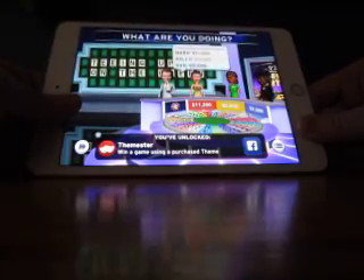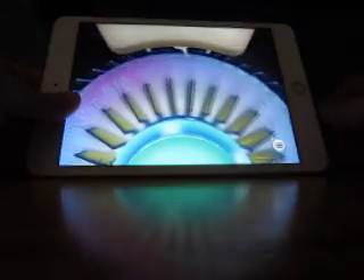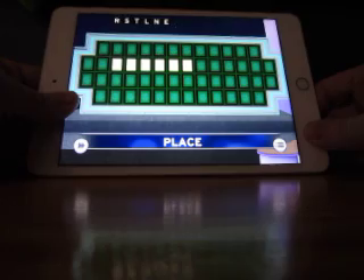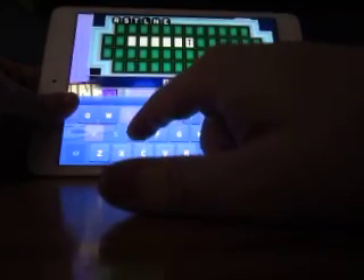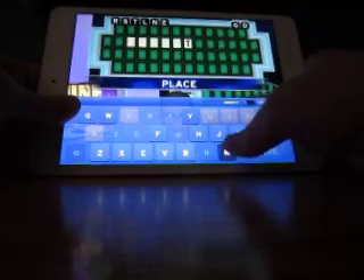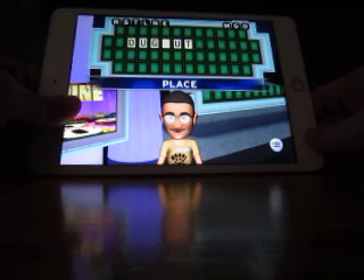$11,200 and it's off to the bonus round. $11,200 — I lost the million-dollar wedge to a bankrupt earlier in the game, but that's all right. It's the I in spin — we're looking for a place. I think I know this. D, a G, an M, and a U. Dugout.